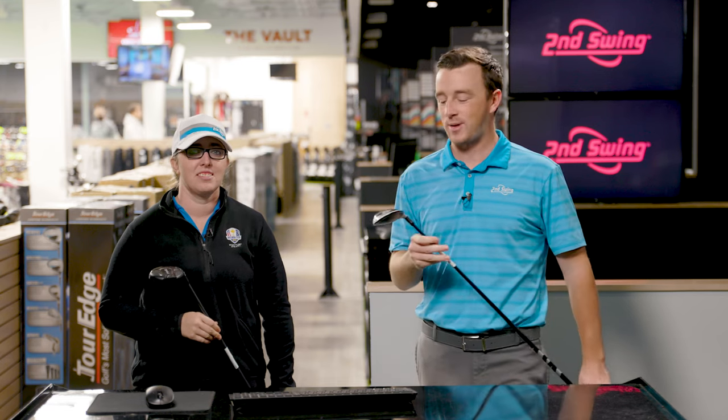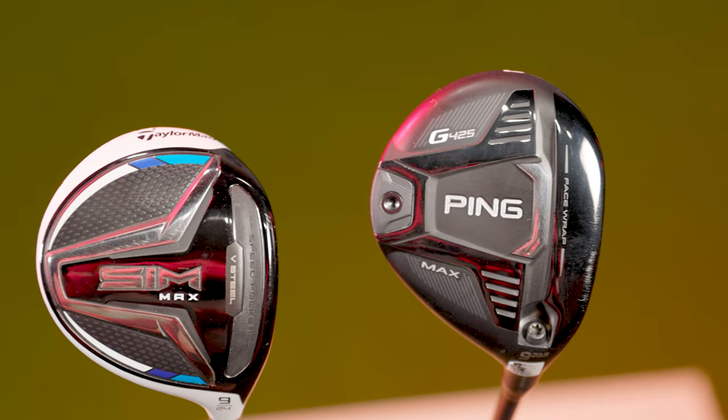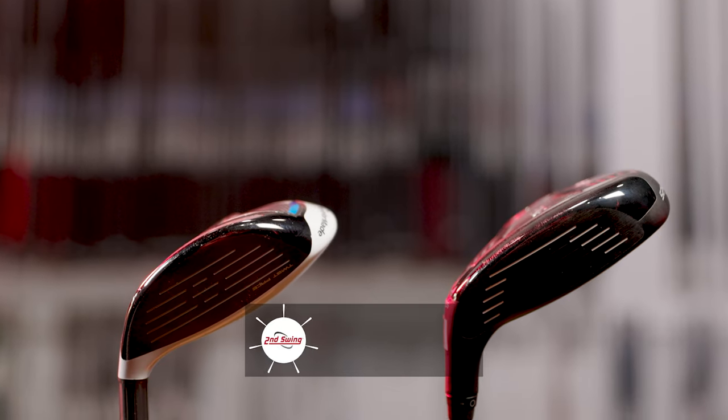Today we're comparing nine woods on track. I've got the TaylorMade SIM Max, Jackie has the Ping G425 Max. She's gonna hit some shots today and we'll compare the numbers.